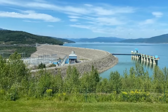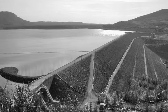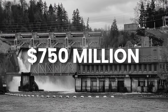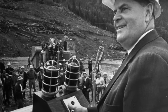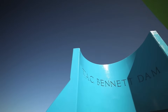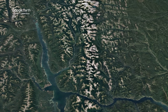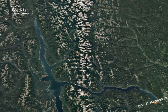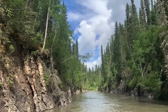As the first major dam on the Peace River system, it plays a key role in regulating the river's flow for downstream facilities. Completed in 1968 at a cost of approximately $3.22 billion in today's money — $750 million at the time — it was named after Premier WAC Bennett and his colleague Ray Williston, who pushed for the project. Standing 186 metres tall and stretching 2 kilometres in length, the WAC Bennett Dam was the largest earth-filled dam in the world when it was built. Its construction created Williston Lake, the largest reservoir in British Columbia and the third largest artificial lake in North America.